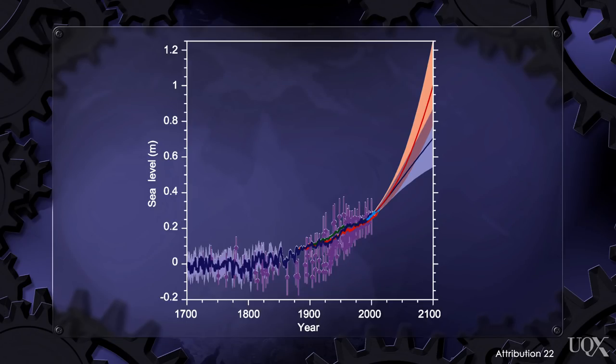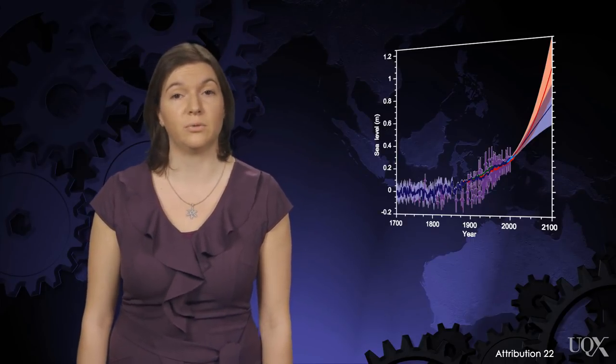In summary, all scenarios point to continued increasing sea level rise. We expect more sea level rise in the 21st century than we did in the 20th century, despite the myth that distorts the science of sea level rise.